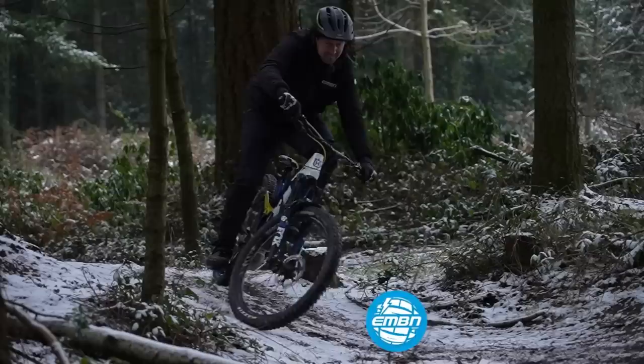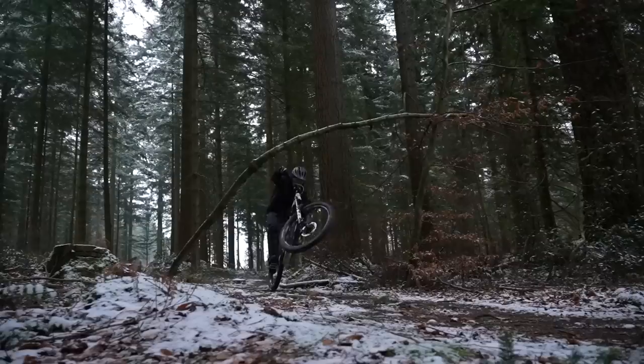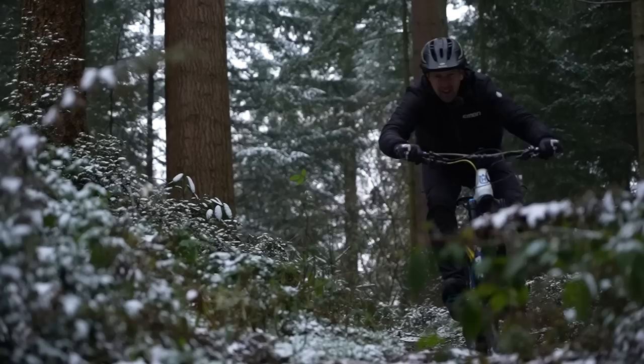There's a ton of different skills that you need to have to get the most from your e-mountain bike when compared to mountain biking, regardless of your skill level. It's not just the electronics, but the power and the possibilities too. Turn on and tune in to find out what you might be missing.